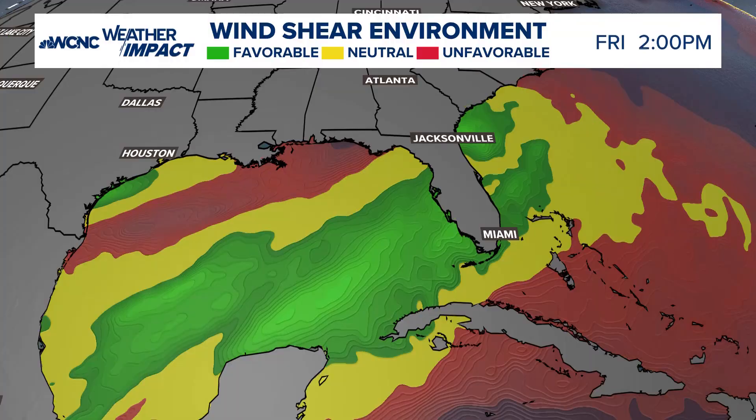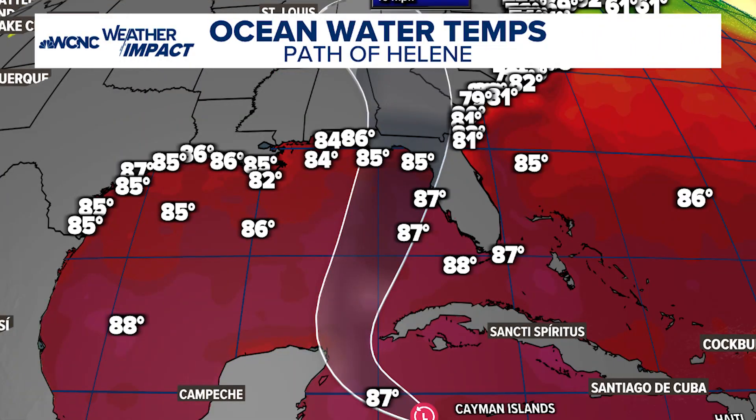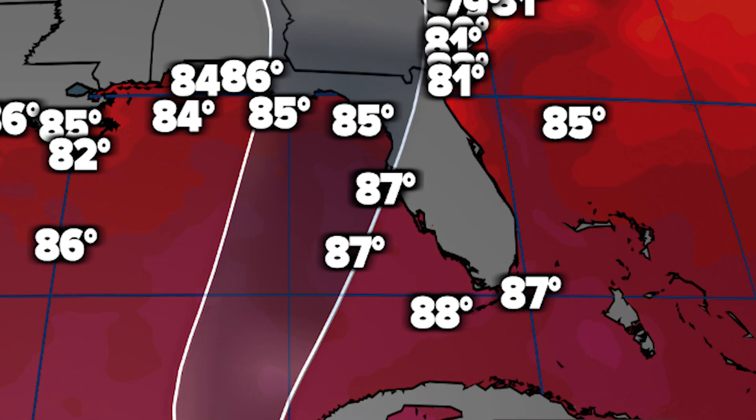The ideal setup for rapid intensification is low wind shear, a tropical air mass without impeding dry air, and ocean temperatures above 80 degrees. But sea surface temperatures from 85 to 90 degrees are like jet fuel.